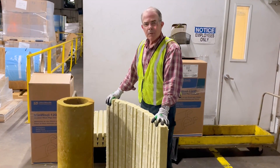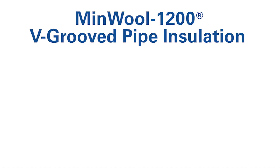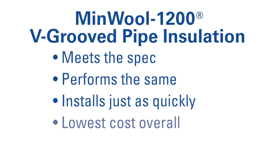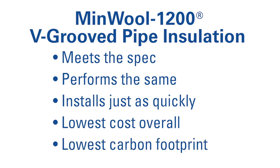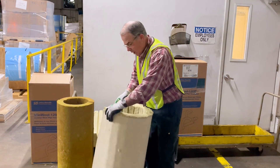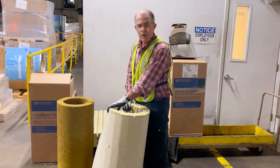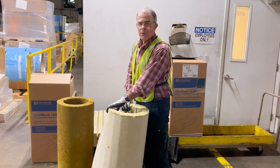So what's the bottom line? The bottom line is V-Group mineral wool pipe insulation meets the spec, performs the same, installs just as quickly, and is the lowest cost overall, and it carries with it the lowest carbon footprint. And like all insulations, it continues to pay for itself year after year for the life of the installation, not just for us.